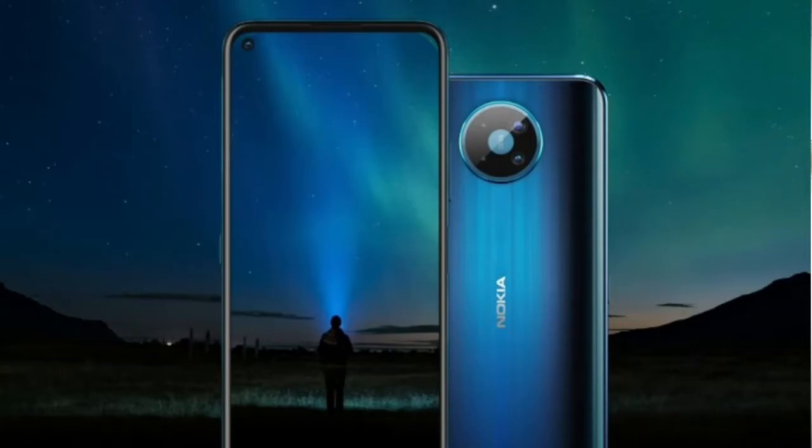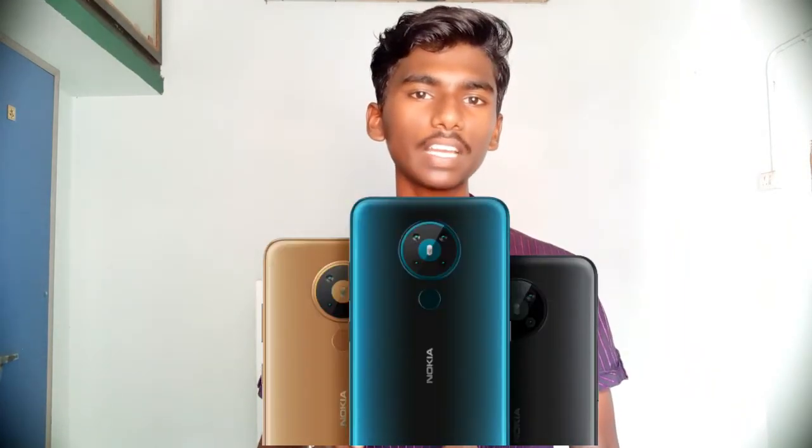Now let's talk about the color options — this mobile is available in a single color variant. Regarding the price details, this mobile phone's price is currently leaked but has not been officially confirmed.